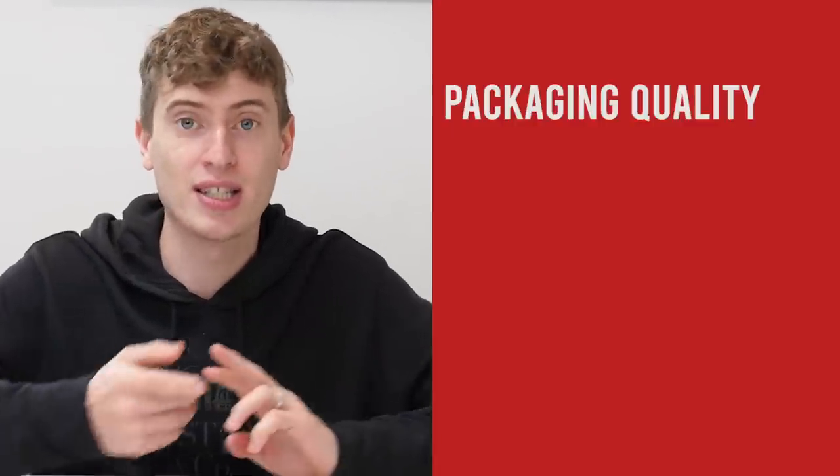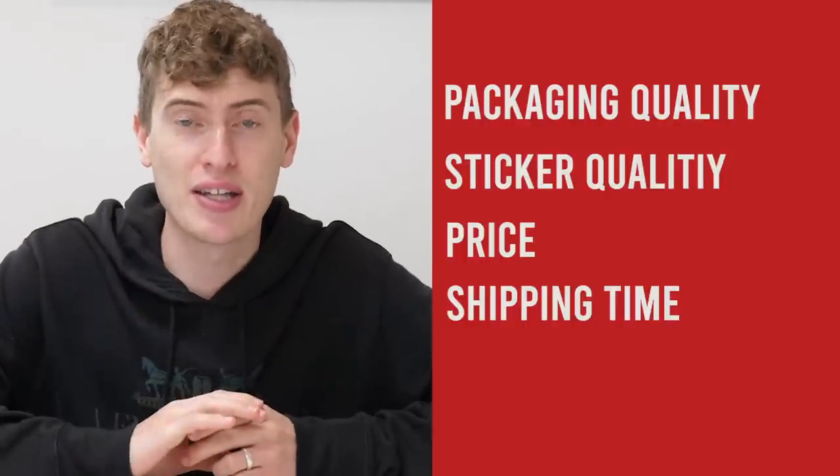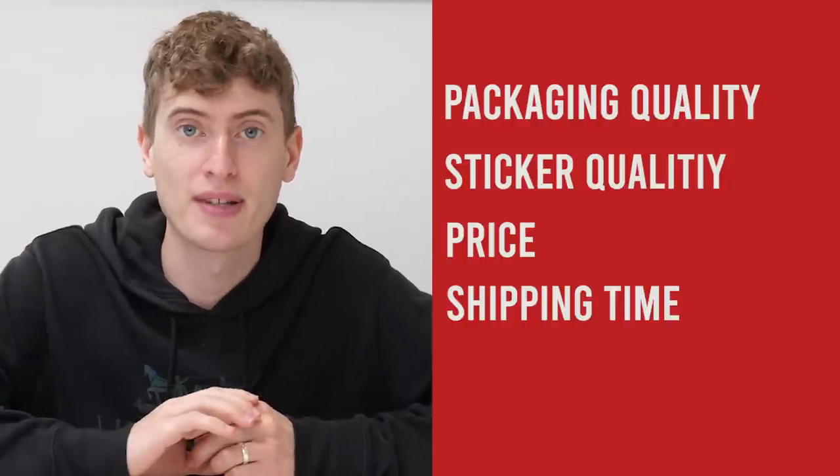Now I haven't actually opened any of them, as you can see here, because I wanted to do an on-camera firsthand comparison for you, comparing everything from packaging quality to sticker quality, to price, to shipping time — pretty much everything that needs to be compared between these two companies.